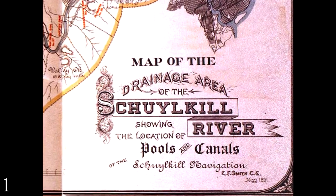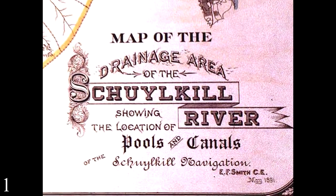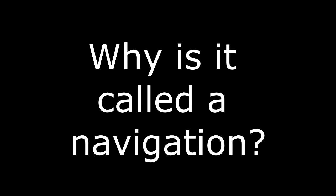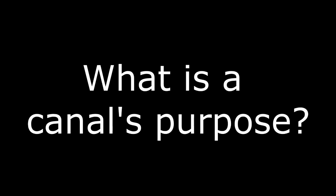The Schuylkill Canal is a series of connected man-made canals and water pools that was constructed during the 19th century. Despite being called a canal, the project was technically what is called a navigation. The Schuylkill navigation system is really only about half canal, because between Philadelphia and Port Carbon, we utilize the Schuylkill River about half the time, constantly going in and out of what we call slack water. Canals were essentially intended to provide water power, irrigation, navigation, and drainage.